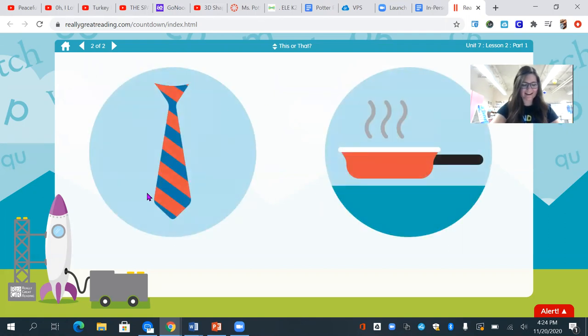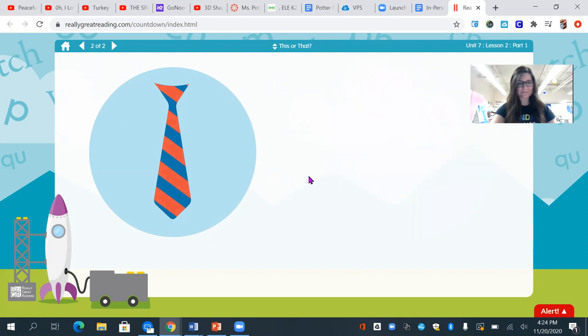I see a tie and a pan. Which one starts with t? The t — tie. Good work.